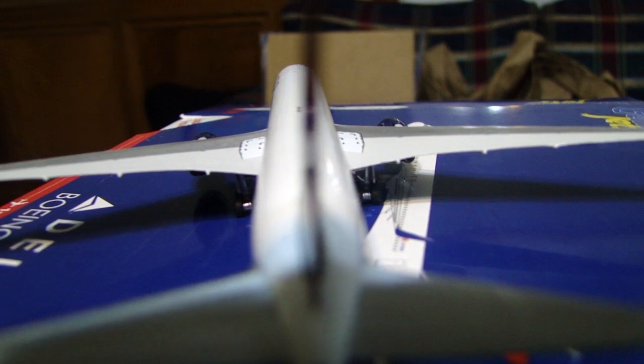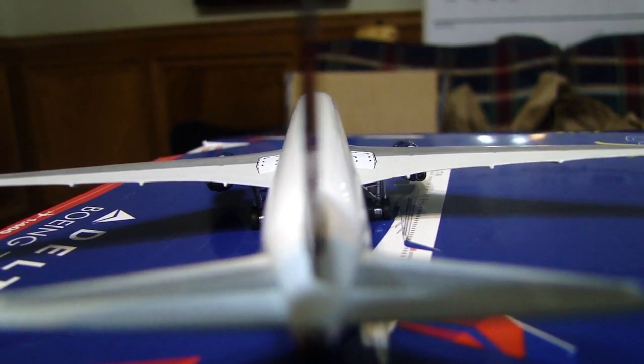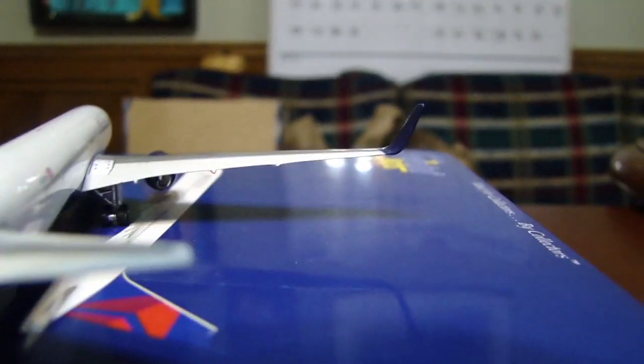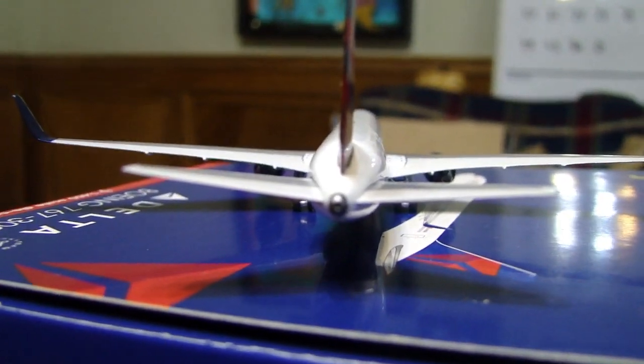I'm going to be getting a lot more of these, probably like three or four more, because I love the model so much. The only other livery for the 767 I would consider buying would be the Hawaiian Airlines one — I have that for 1 to 200 and I really like that a lot.